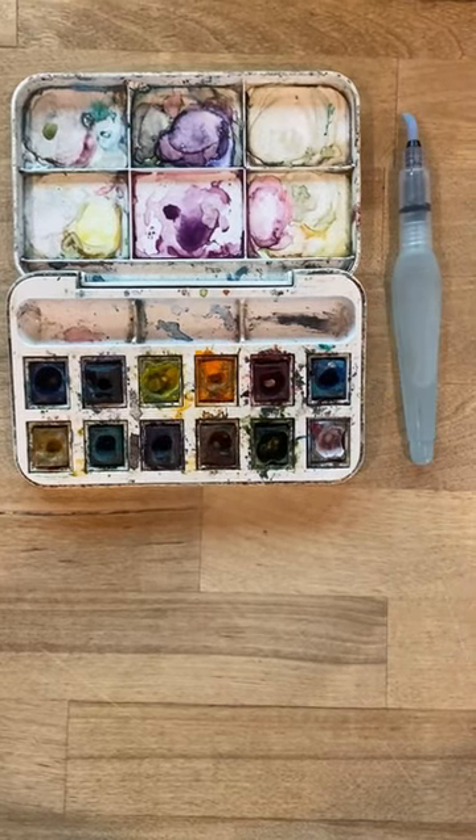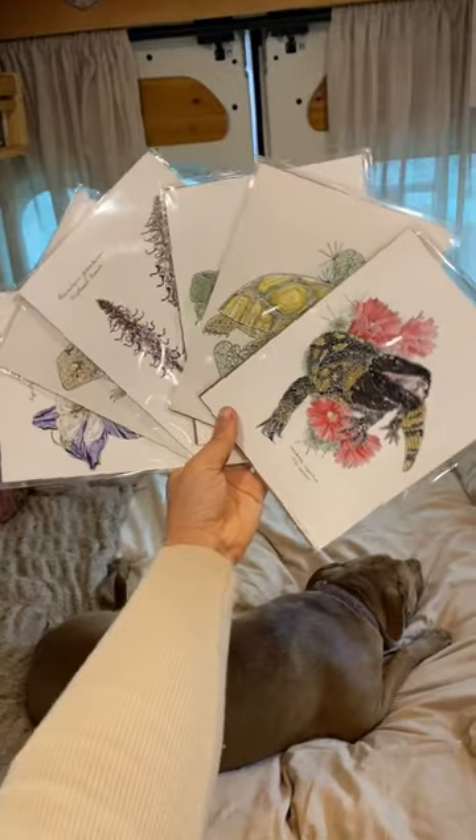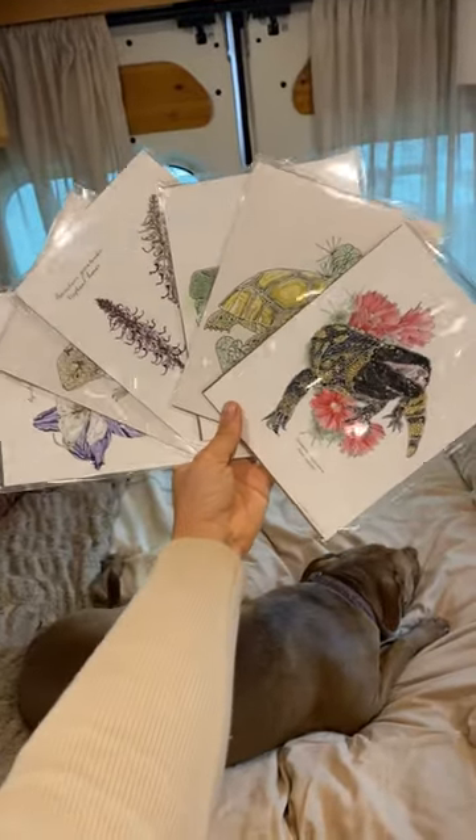I painted them using a combination of watercolor, microns, and acrylic white paint, and all of the paintings were either painted live or from photos I took personally while exploring.